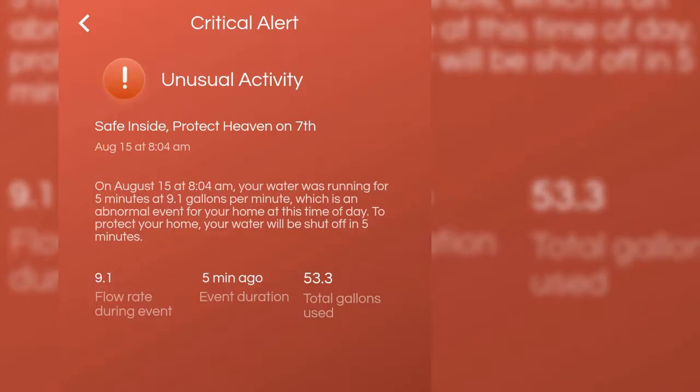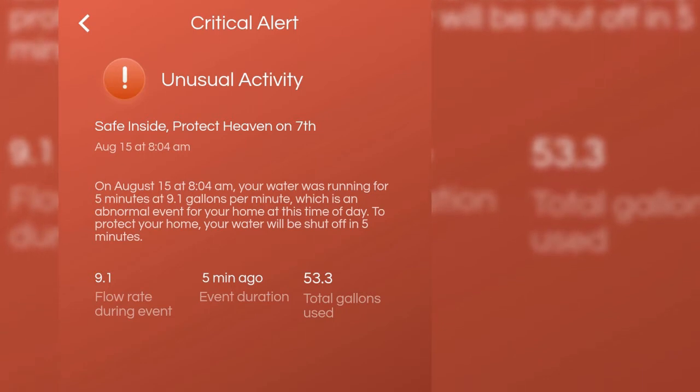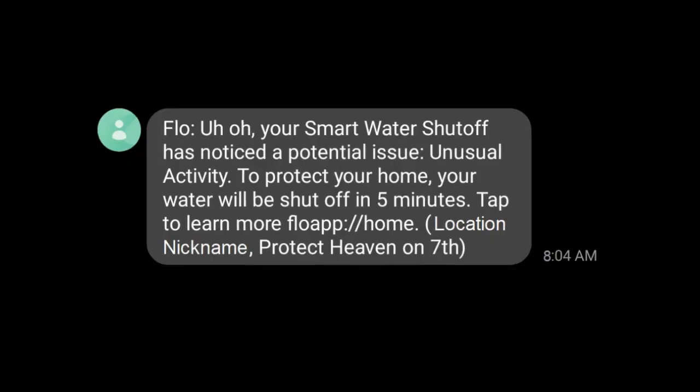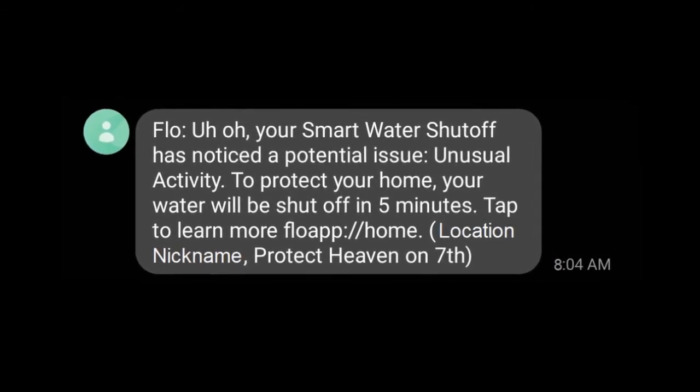When you look at the details of the initial alert, it tells you how long the water has run and the flow rate along with the amount of water used or lost. The warning email gives you the same information except for the total gallons. The warning text message simply says there is a problem and your water will be shut off in five minutes.